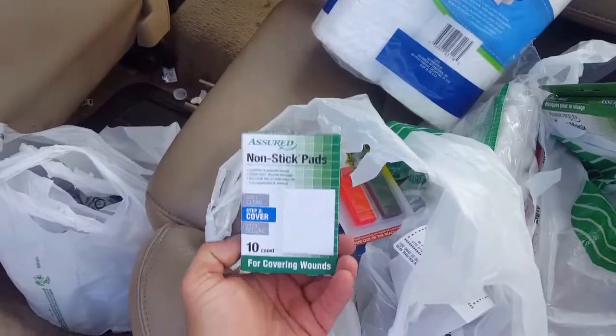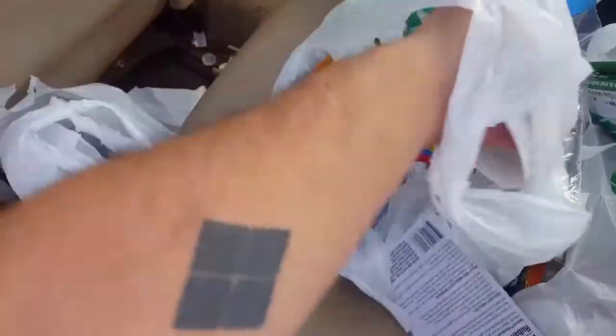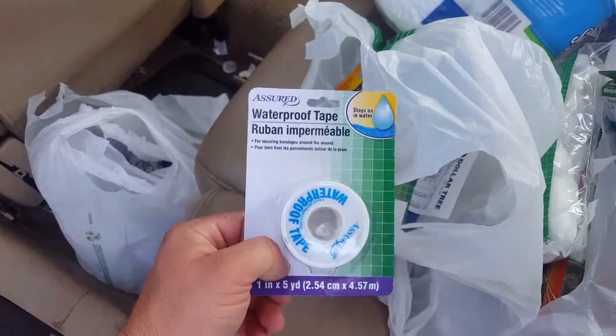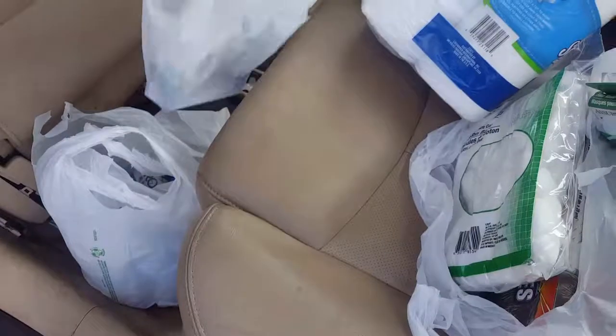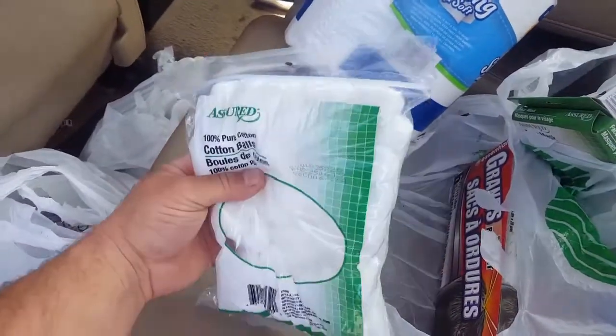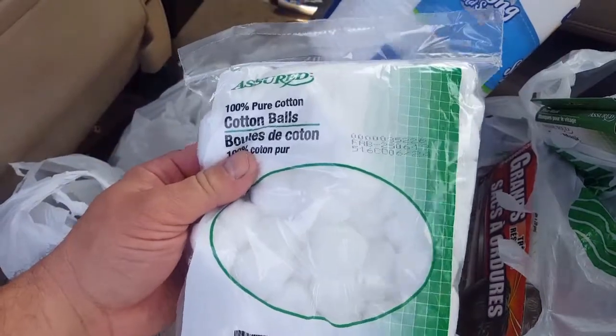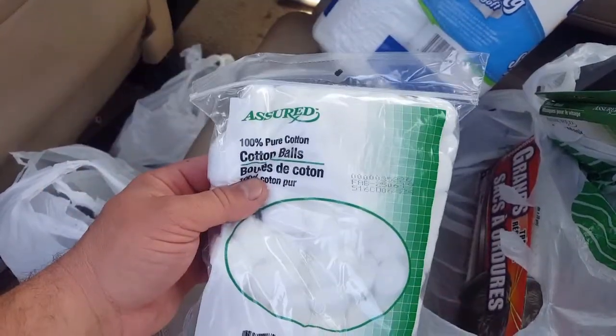This was non-stick pads — yes, I like that. Waterproof tape, medical tape — that works. Cotton balls — I like these for fire starters, so I always end up getting them when I'm here. You can always break them down. They have zip-lock bags in there too.